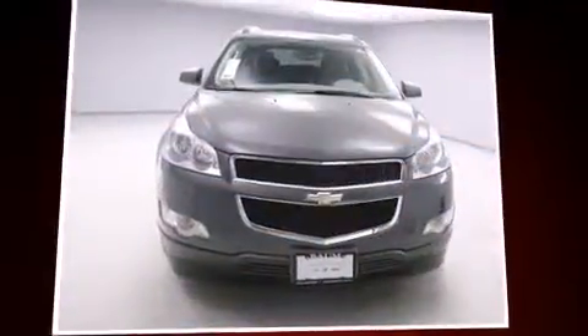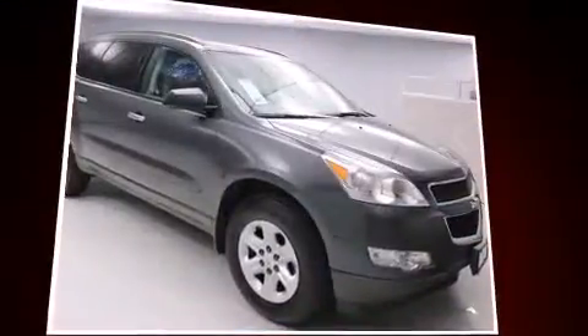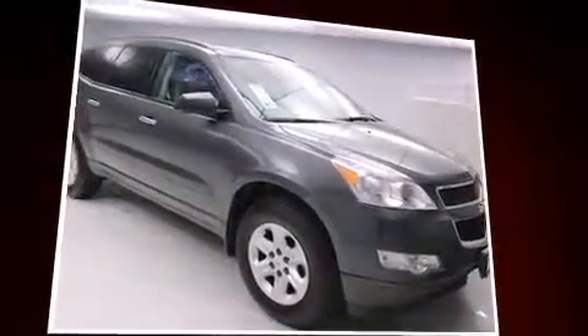Discerning drivers will appreciate the 2012 Chevrolet Traverse. A 3.6-liter V6 engine pairs with a sophisticated six-speed automatic transmission, and for added security, dynamic stability control supplements the drivetrain.